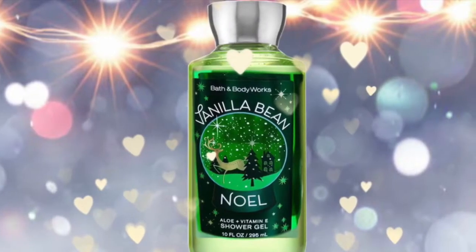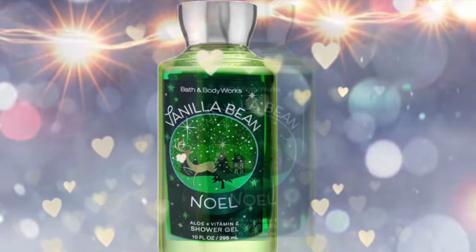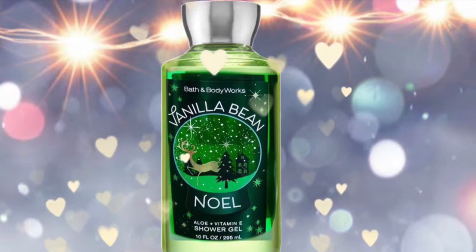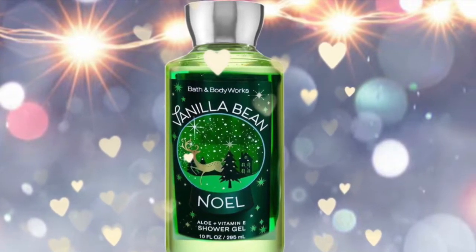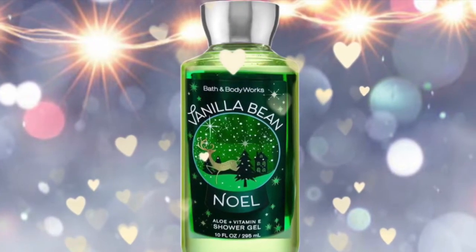Next we have one of my favorites, Vanilla Bean Noel. I always get this every year. The scent notes are a merry blend of snow white vanilla, warm caramel, and whipped cream, and it has the snow globe look to it again, just like Twisted Peppermint.